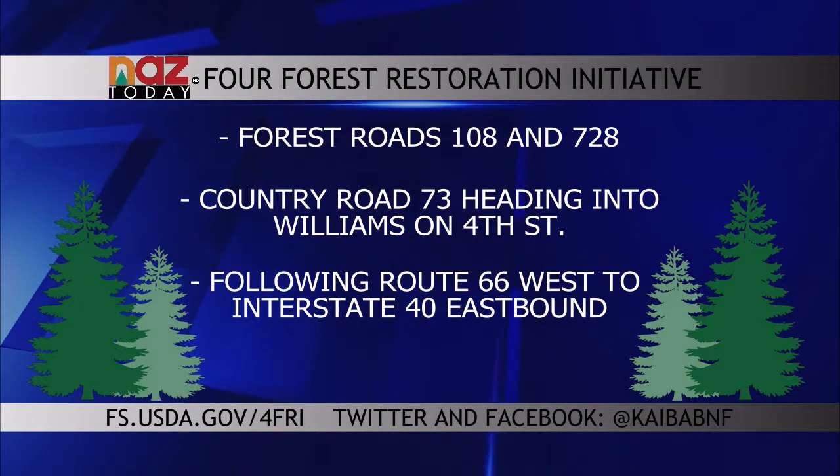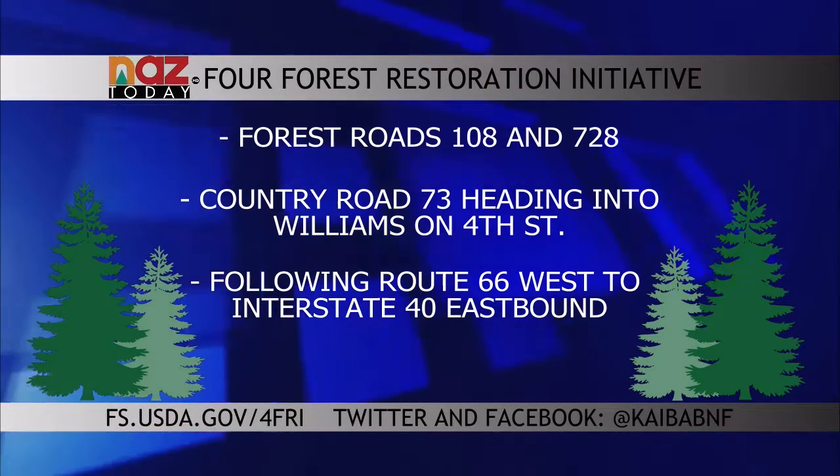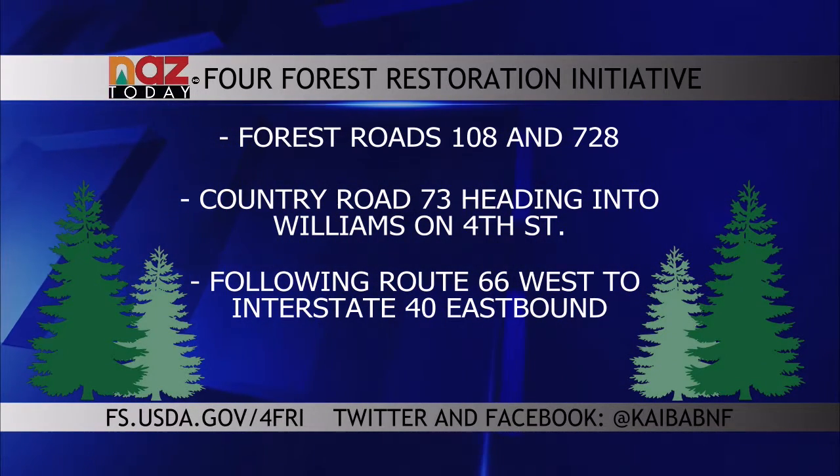Workers are thinning the region to reduce the chance of dangerous wildfires in the forest. For more information on the 4 Forests Restoration Initiative, check out fs.usda.gov or follow Kaibab National Forest on Twitter and Facebook at KaibabNF.